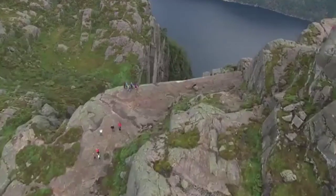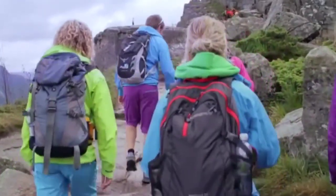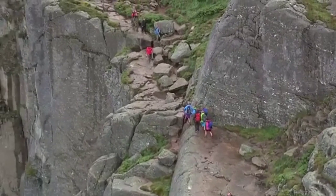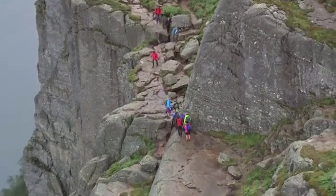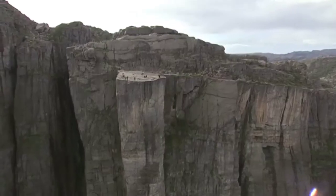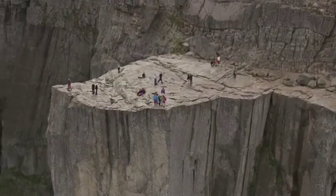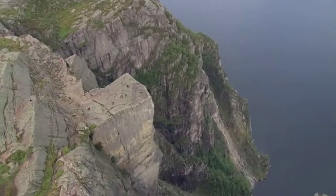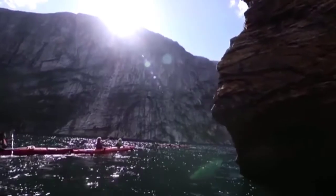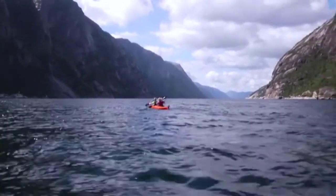Number 8: Preikestolen. As lookouts go, Preikestolen — Pulpit Rock — has few peers. Perched atop an almost perfectly sheer cliff that hangs more than 2,000 feet (600 meters) above the waters of gorgeous Lysefjord, Pulpit Rock is one of Norway's signature images and most eye-catching sights. It's the sort of place where you'll barely be able to look as travellers dangle far more than seems advisable over the precipice, even as you find yourself drawn inexorably towards the edge.